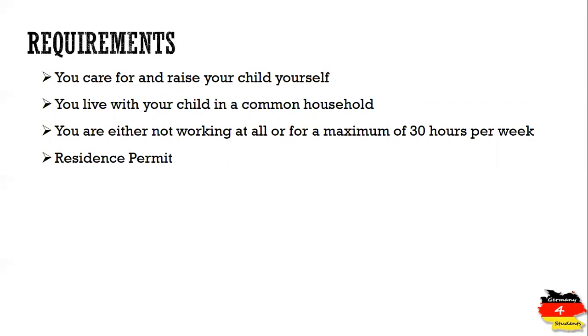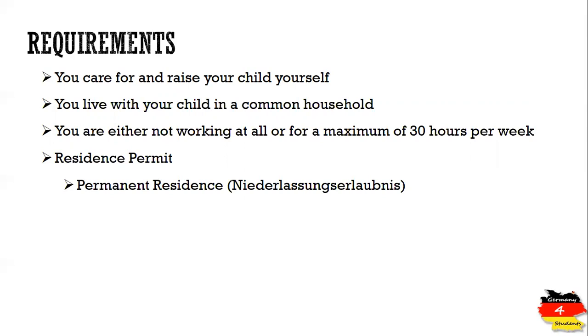If you are a non-EU citizen, you must have a certain type of residence permit to be eligible for Elterngeld. The permitted types are: first, permanent residence or Niederlassungserlaubnis; second, EU Daueraufenthaltserlaubnis; and third, EU Blue Card. If you have any of these residence permits, you are eligible to apply for parental benefits.